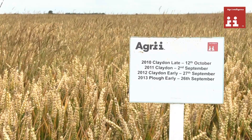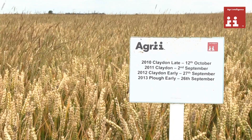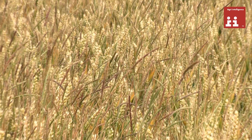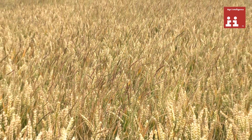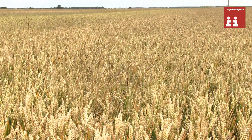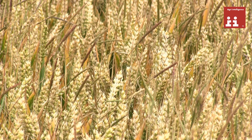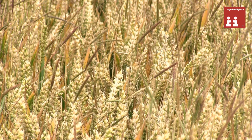The first example is where we've used the Claydon direct drill for three years. The black grass numbers were starting to climb so we've introduced the plough to totally invert the black grass out of the way. You can see that actually 94 ears per square metre of black grass has been left, however, because we have drilled slightly too early even where we've ploughed.